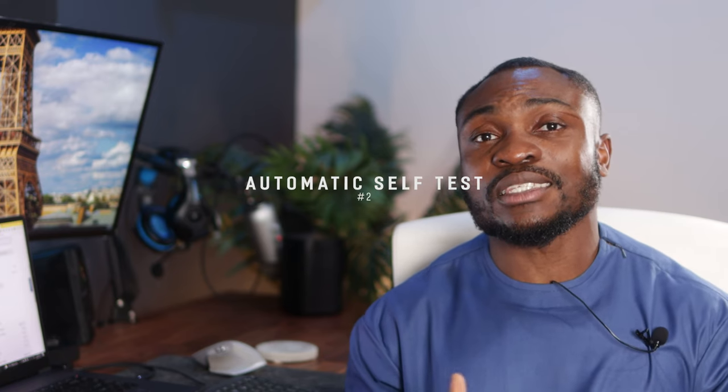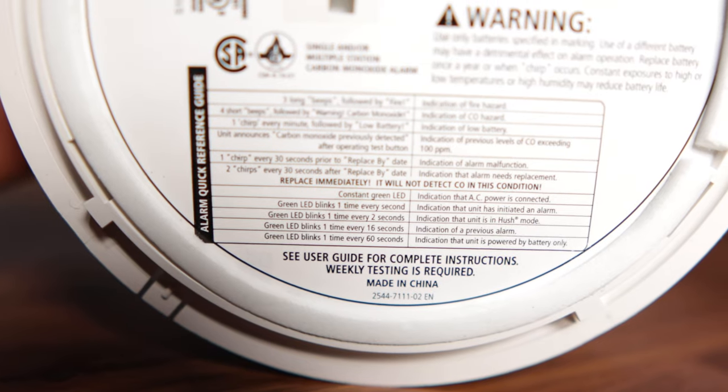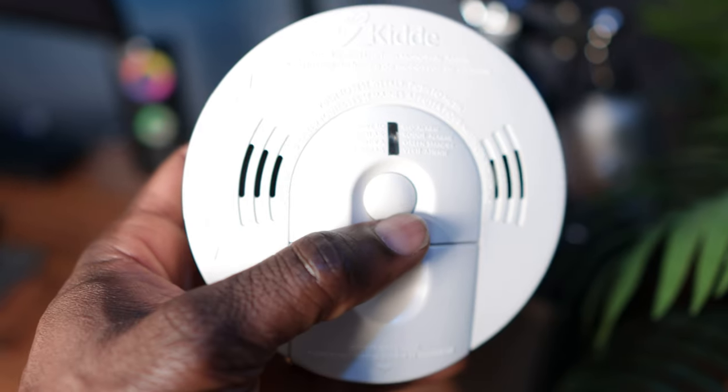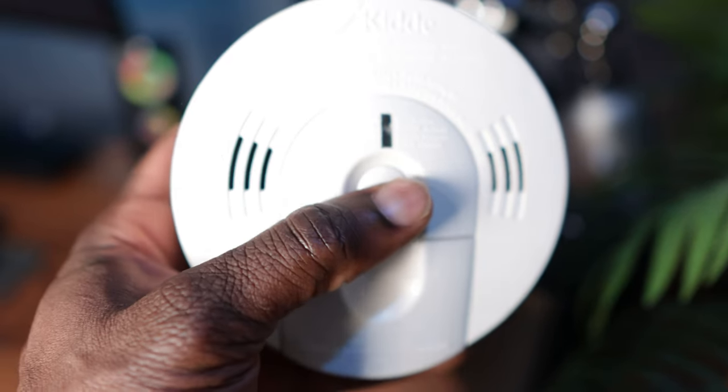Another thing I really like about the Nest Protect is the self-test feature. For every CO2 slash smoke detector you have in your house, you actually have to do a weekly test on them — at least as per the Kidde brand, you have to do it weekly. You have to go up there, push the test button, and let it do its thing to make sure it's fully functional.